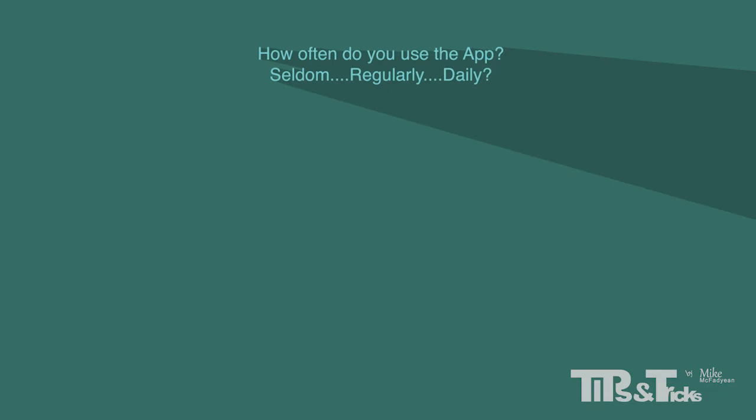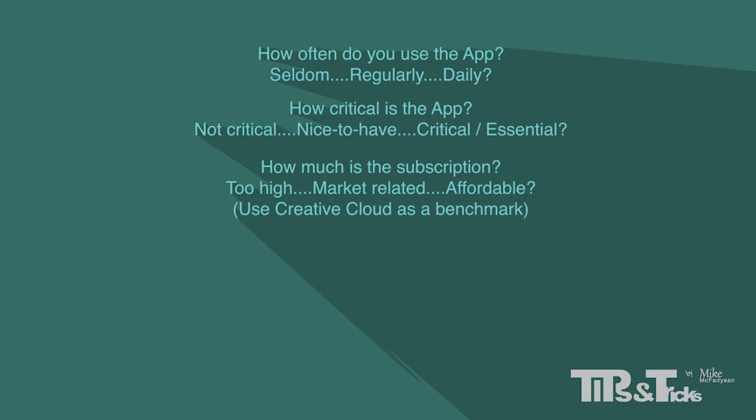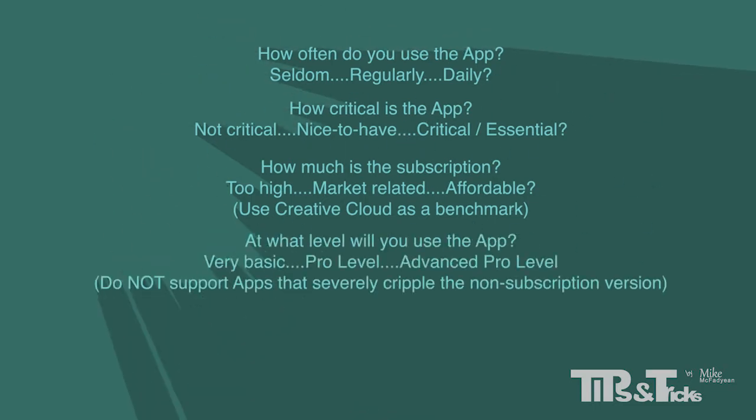Here are some questions you should be asking yourself to help determine if you should dive into a subscription or not. Firstly, how often do you use the app — seldom, regularly or daily? How critical is it? Is there a non-subscription alternative that does the job? Is it not critical, a nice to have, or critical and essential? How much is the subscription — is it market related, using Creative Cloud as a measure? You should not be paying more than $5 per month for a top quality app. Also, at what level do you require the app — deep and full-featured, or for the odd thing? Do not support apps that severely cripple the non-subscribed version. You should be able to use a full-featured version with a once-off purchase. Subscriptions should only be for cherries on top, like access to extra libraries of stuff and collaboration features.